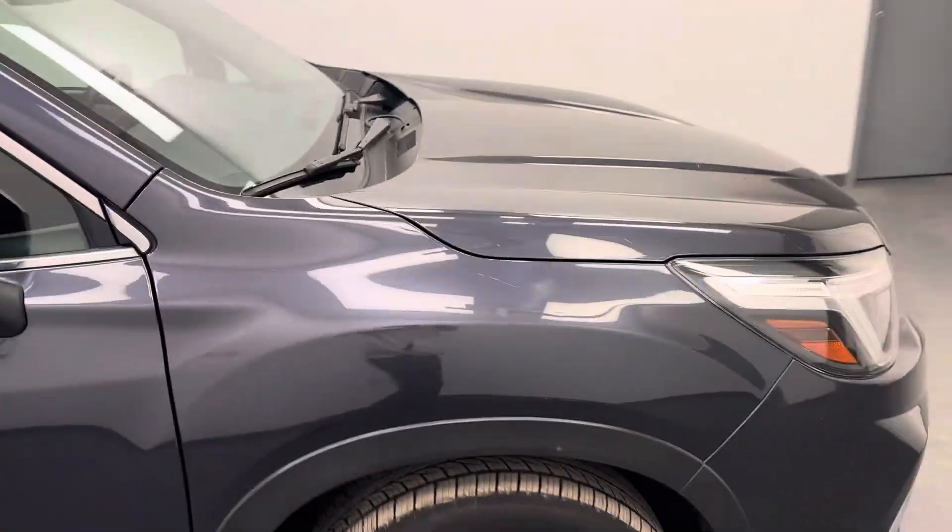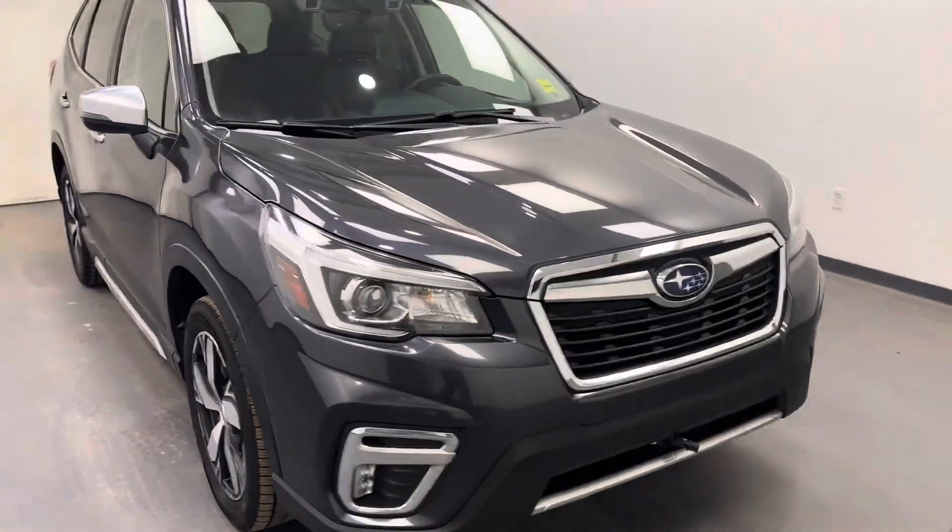Once again, we're viewing stock number 203682 on a 2019 Subaru Forester.